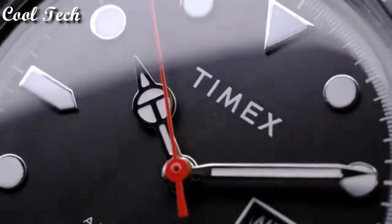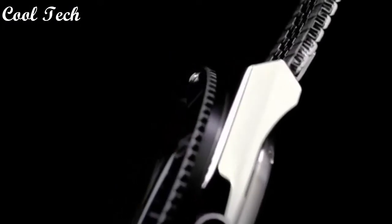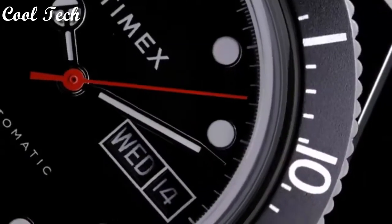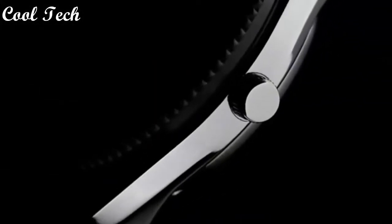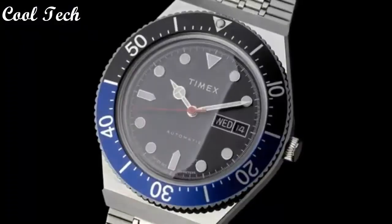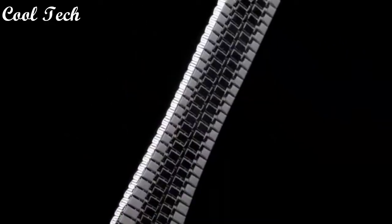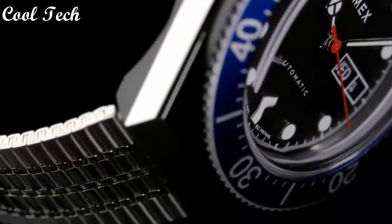Hello everyone, today we have looked at the best Timex watches in the market in 2021. Item shape: round. Window material type: acrylic. Display type: analog. Glass, buckle clasp, diameter 38 millimeters. Band material: stainless steel. Band width: 18 millimeters. Movement: quartz. Water resistance depth: 50 meters.